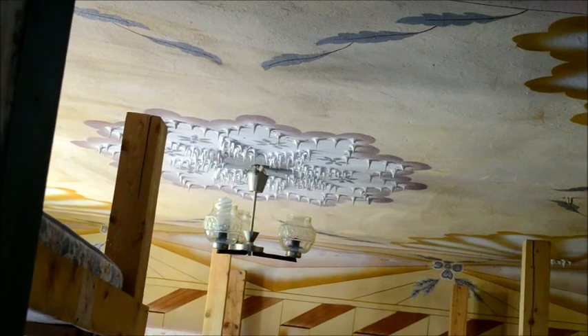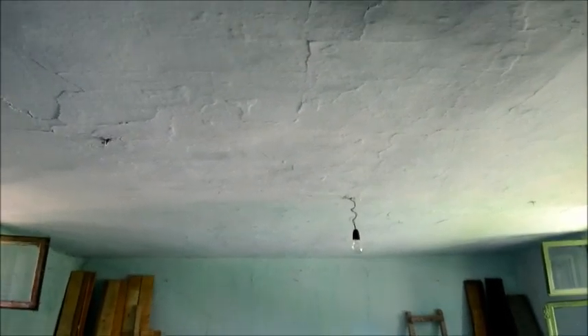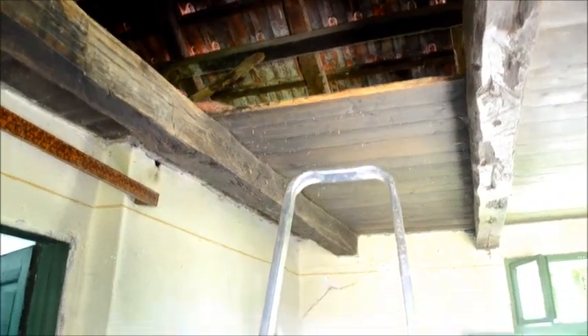Under that stucco are those planks. Turning to the other side, that used to be their main bedroom — they have lowered the ceiling, presumably to conserve heat, and put uneven plaster on the ceiling. But under that plaster are the same boards we see here in this room.